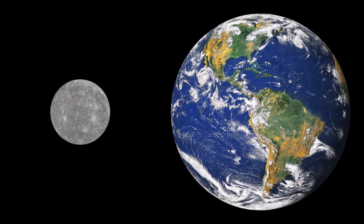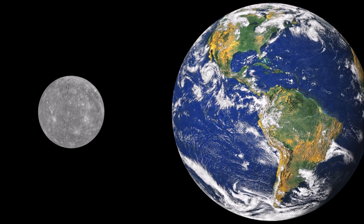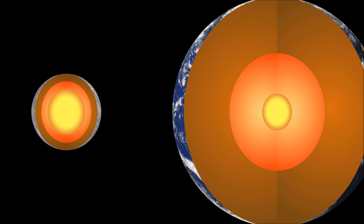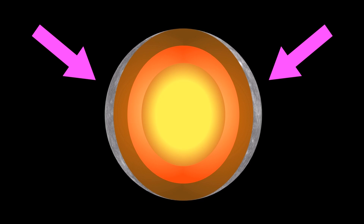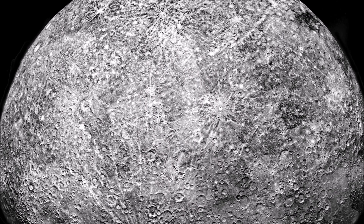Like Earth, Mercury is a terrestrial planet, which means it has a hard rock surface. Inside the planet is a huge iron core. As the core cools, it contracts. This causes the outer layer of the planet, called the crust, to also contract, creating the long lines that look like wrinkles.